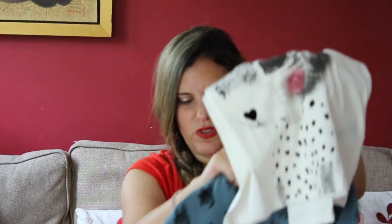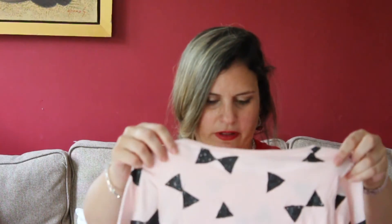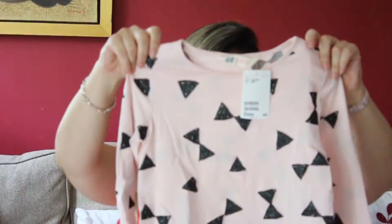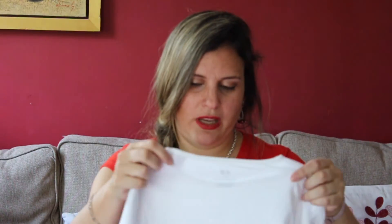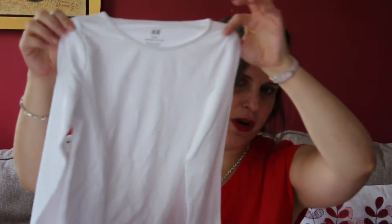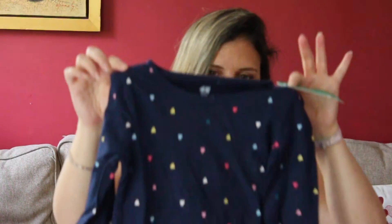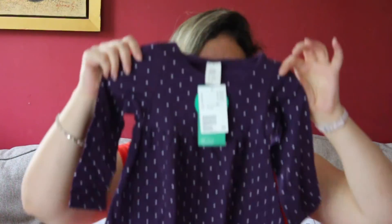Then I got this one with black bows — so cute. These are the typical basic long-sleeve tops from H&M that come in a three-for-two deal. So I got the simple white one that goes with everything, the blue one which is also very handy to have, and the one with black bows.